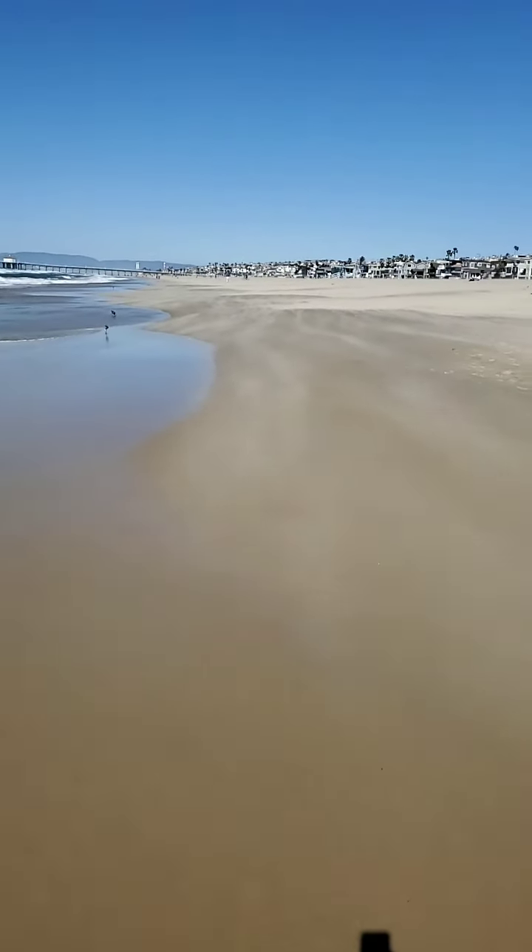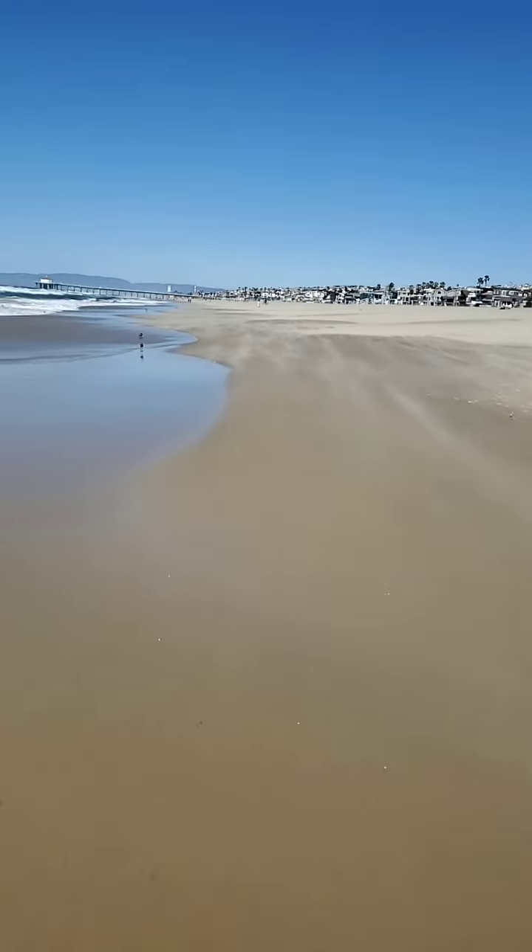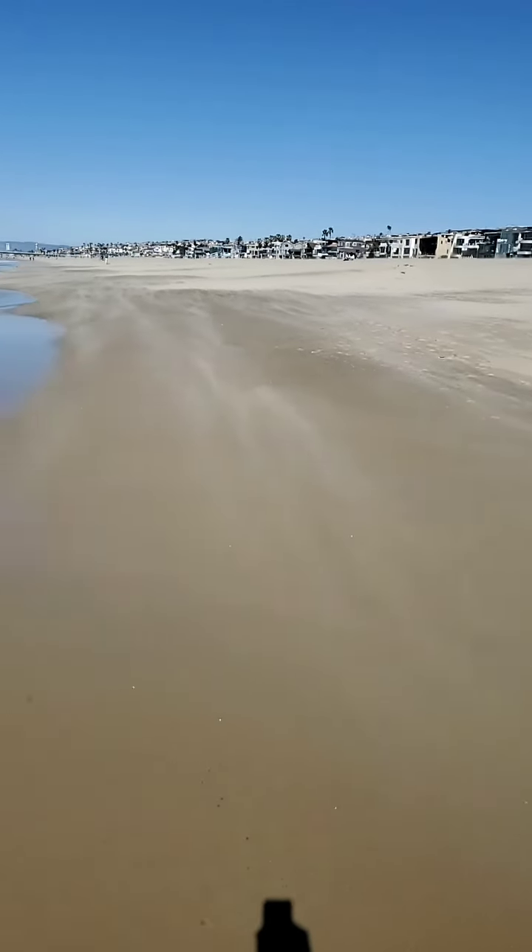Look at this coming in, this breeze. It's a pretty gnarly wind, but look at how it's blowing the sand.